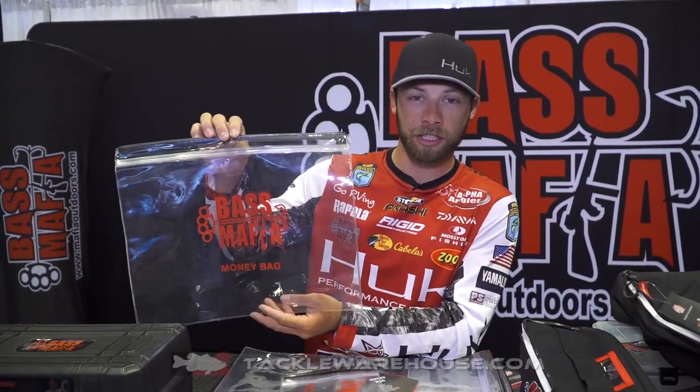What's up everybody, Brandon Polnick here coming at you from ICAST 2018, hanging out in the Bass Mafia booth. By far one of the coolest products we have is the Bass Mafia money bag. This is the standard one that we launched last year, but we've got three brand new sizes in the money bag for you.